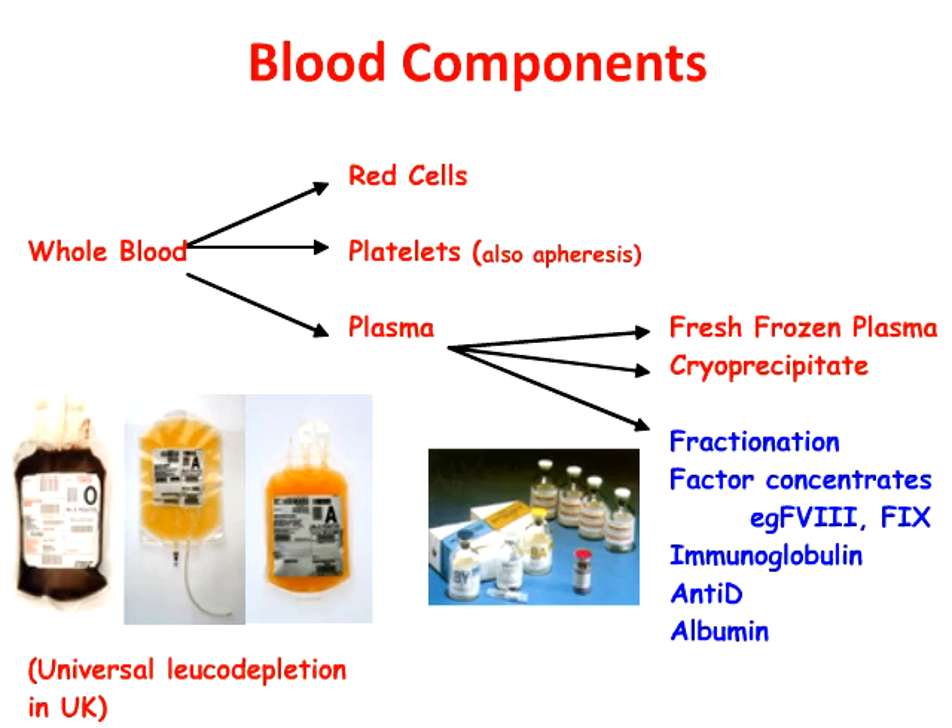Whole blood can be split into its component parts, or these components can be collected by apheresis. This allows us to embark on targeted therapy for all sorts of clinical conditions associated with anemia, thrombocytopenia, and coagulopathy. Plasma from several hundreds of patients can also be pooled and fractionated by largely pharmaceutical processes to make quite a lot of products.